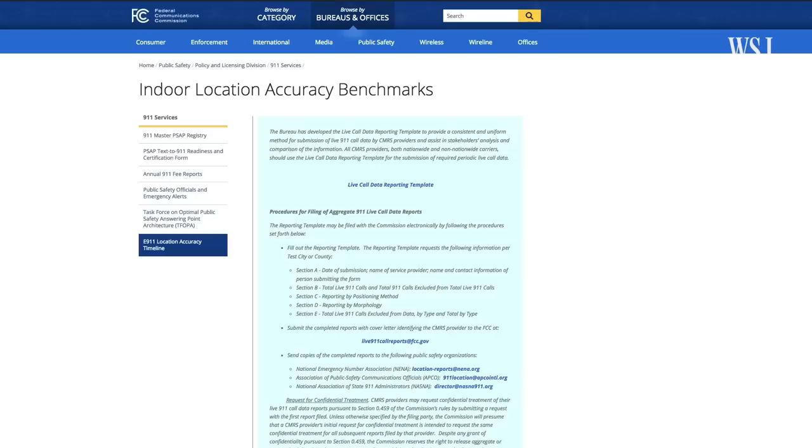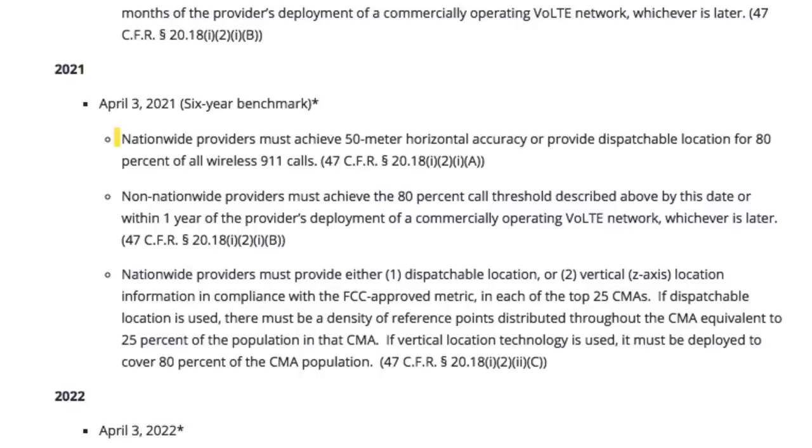Now let's look at one of the ways it's being fixed. One of the FCC's demands requires that nationwide carriers improve their horizontal location accuracy — an increase from only 40% of calls that were able to do that in 2017.